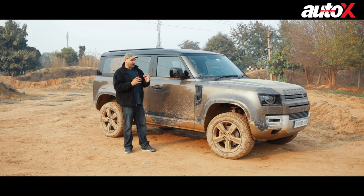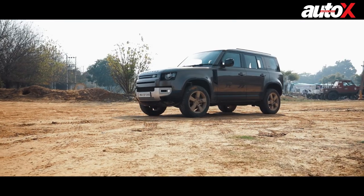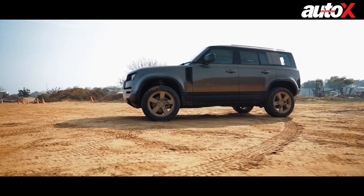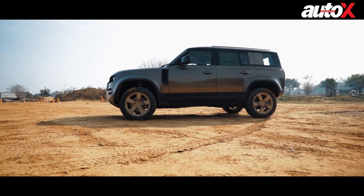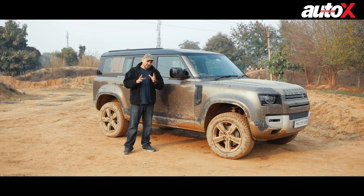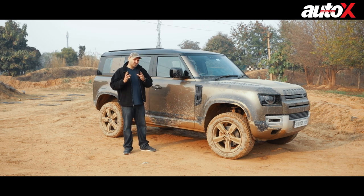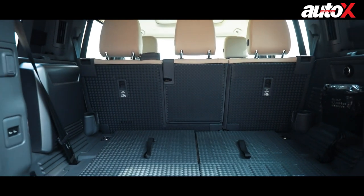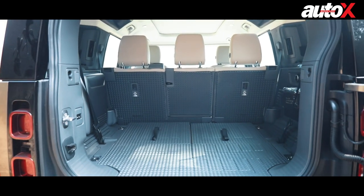For the price you're paying — this SE model is about 86 lakh rupees ex-showroom — it's really a lot of value for money. This is not your typical luxury SUV like the X5 or Q5. This is a highly capable and more practical machine because there's so much you can do with it, including generous rear boot space.